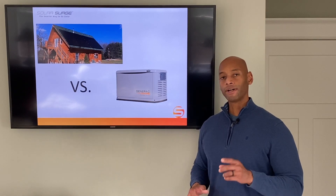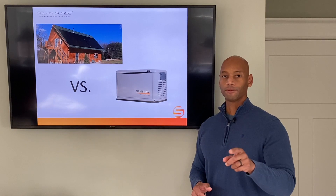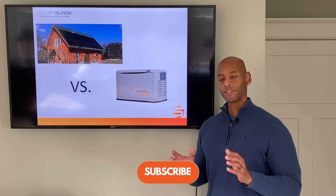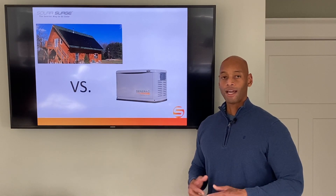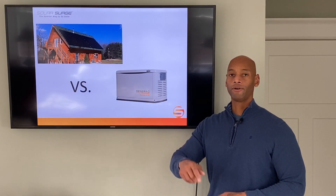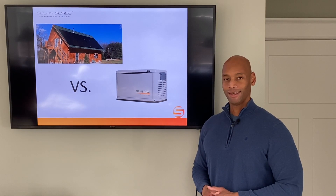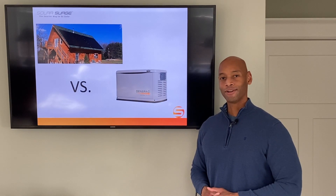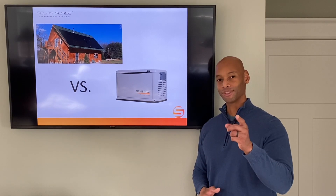As always folks, if you find the information on this channel valuable, make sure you hit that like button and the subscribe button, and share this information with others you think will benefit from it. If you have a question, post it in the comment section below and we'll do our best to get back to you as soon as possible. I'm Joe Ordea, encouraging you to get prepared and be empowered. Thanks for watching and we'll see you again soon.